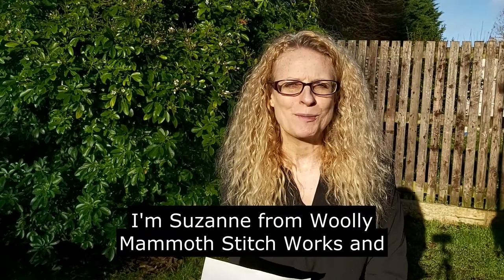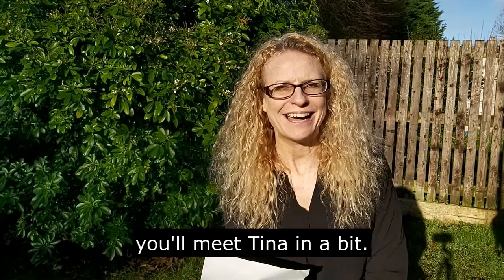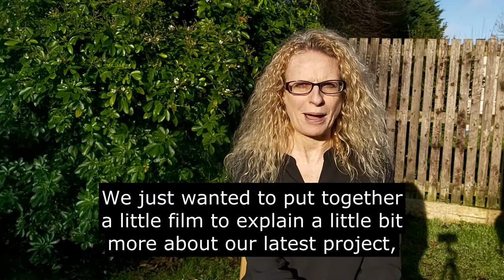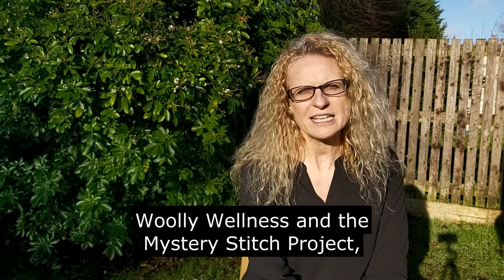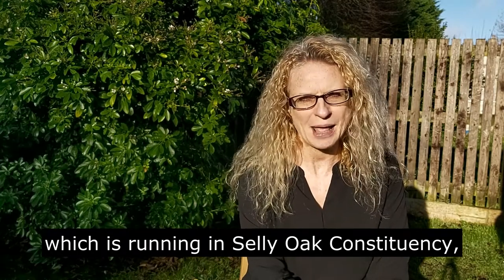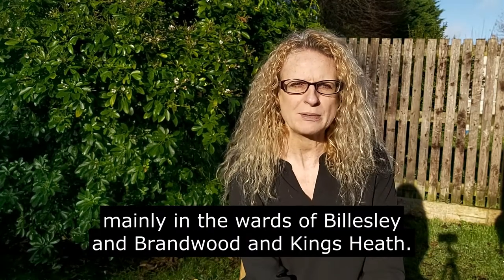Hi everyone, I'm Suzanne from Woolly Mammoth Stitchworks and you'll meet Tina in a bit. We just wanted to put together a little film to explain a little bit more about our latest project, Woolly Wellness and the Mystery Stitch Project, which is running in Selly Oak constituency, mainly in the wards of Bilsley and Brantwood and Kings Heath.